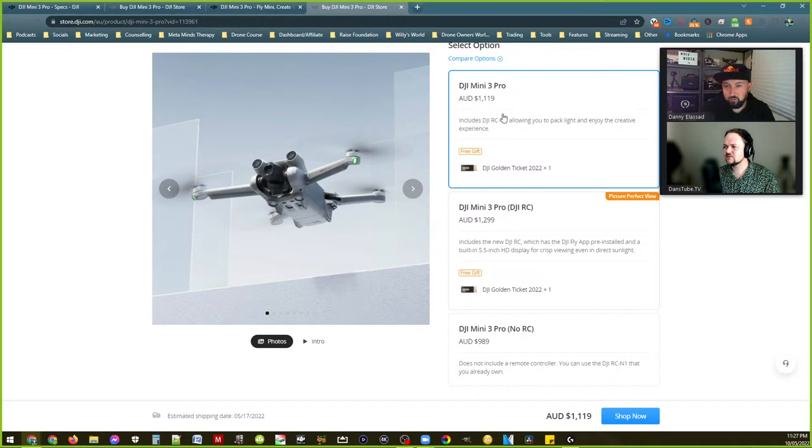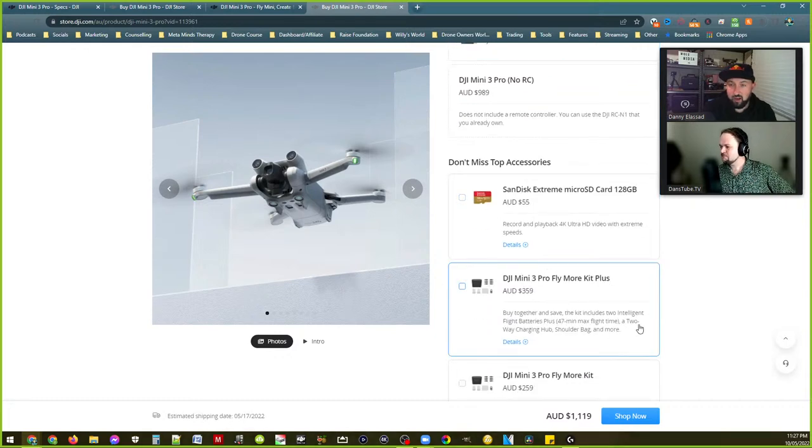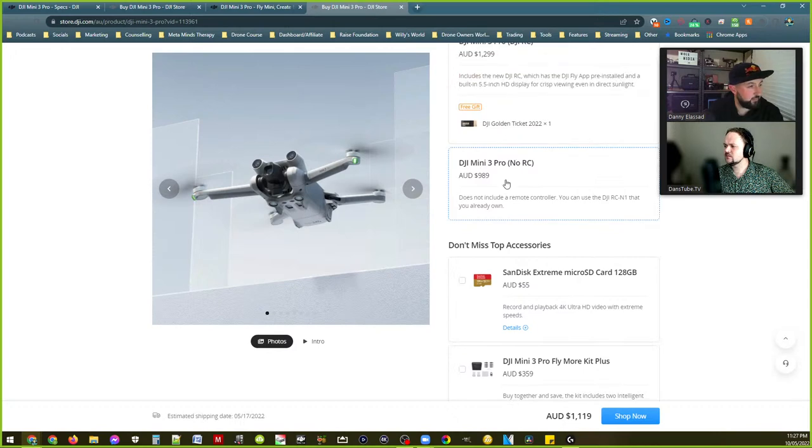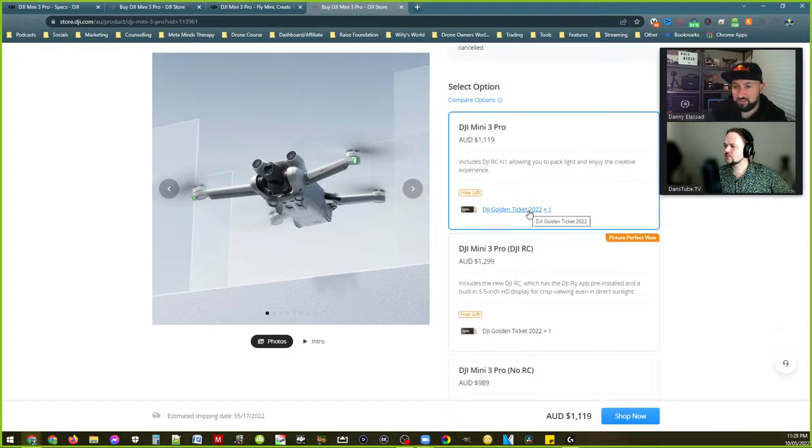That's pretty decent — I thought it was going to be a lot more. I like that they're selling it without the RC now as well. There's nothing about the specific sensor manufacturer yet — from what I've seen in the past, DJI tends to make their own sensors.